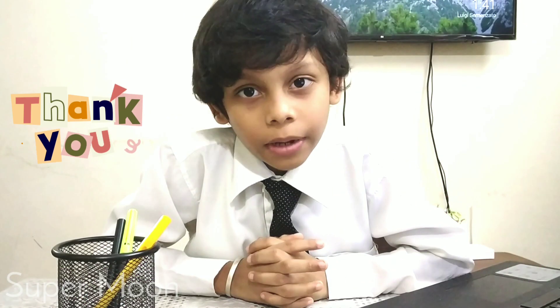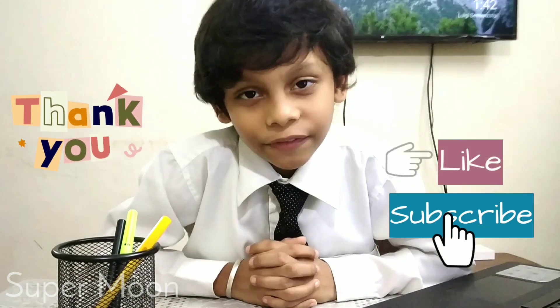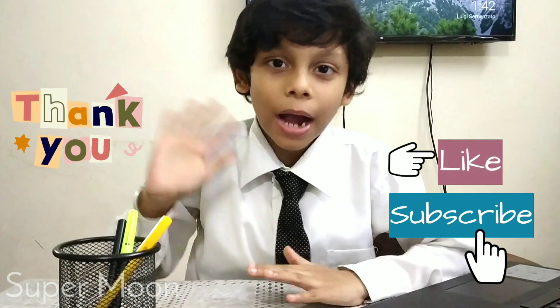So friends, this is about internal parts. Hope you learned. If you like my videos, please subscribe to my channel and like my videos. Thank you. Bye-bye.